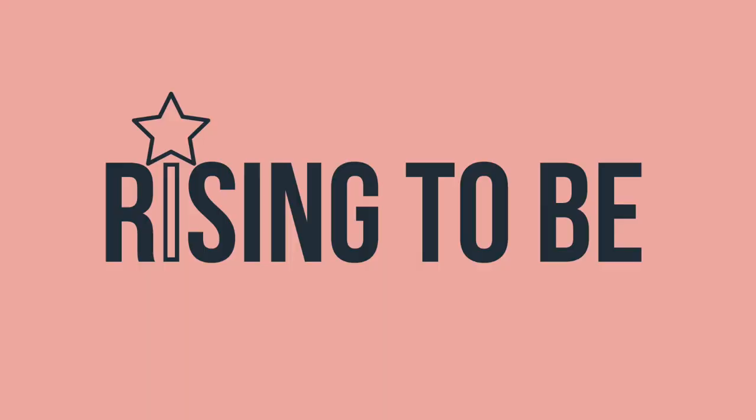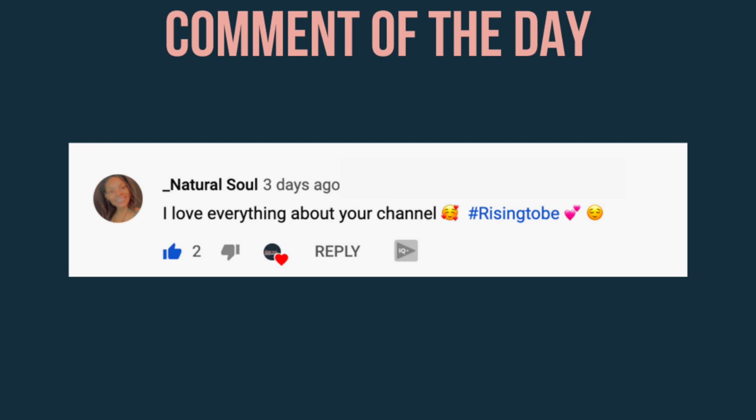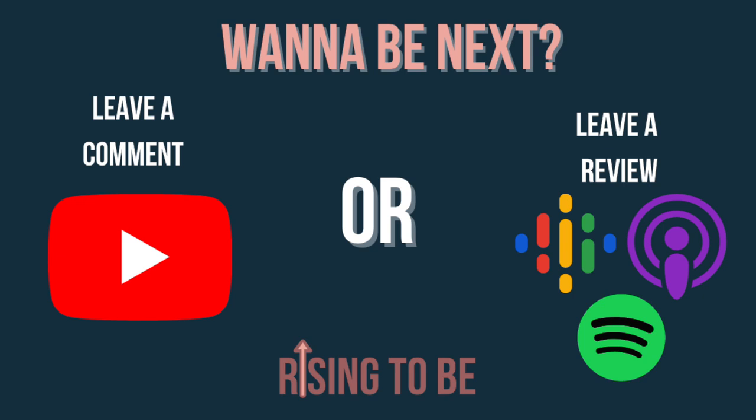Thank you so much for stopping by and pressing play. Today's comment of the day comes from YouTube commenter underscore_naturalsoul: 'I love everything about your channel.' Thanks so much for your comment. Want to be featured as the next comment of the day? Simply leave a comment on a YouTube video or leave a review wherever you listen to podcasts.